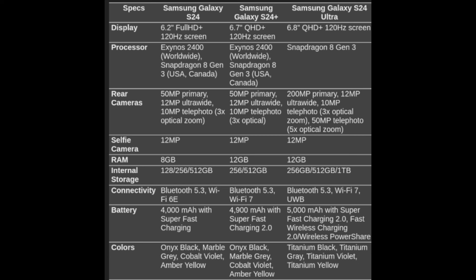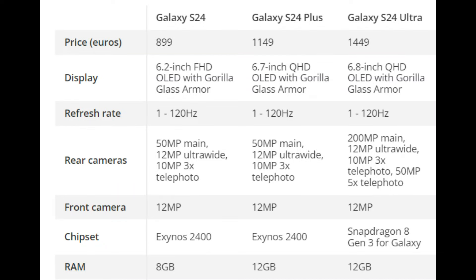Qualcomm Snapdragon 8 Gen 3 is rumored to power the entire lineup in the U.S., while the global market may see the Galaxy S24 Ultra with a Qualcomm chip and the other two devices with Samsung's Exynos chips.